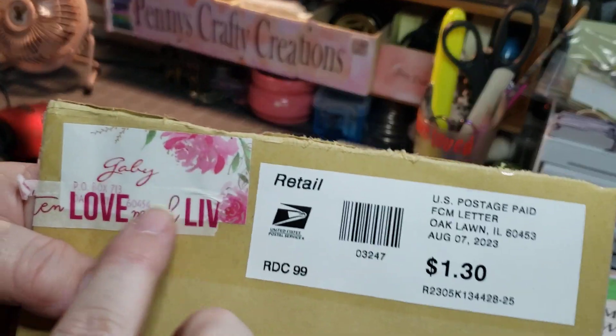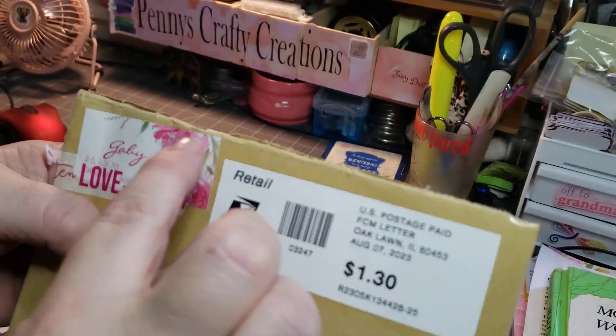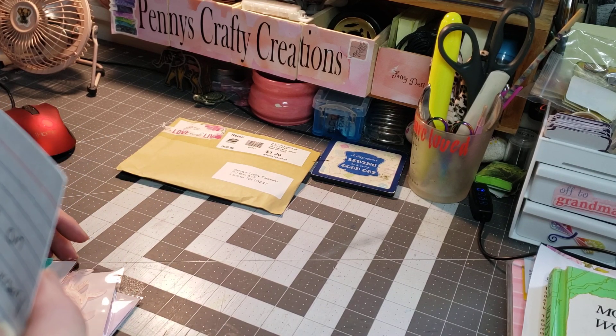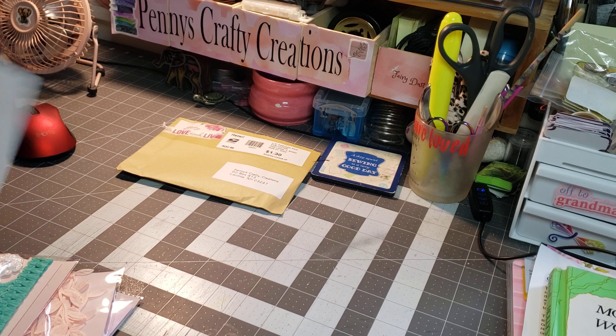I really like her address label. It's really gorgeous. She says, 'Hi Penny, congratulations on your YouTube anniversary. Crafty hugs, Gabby.'